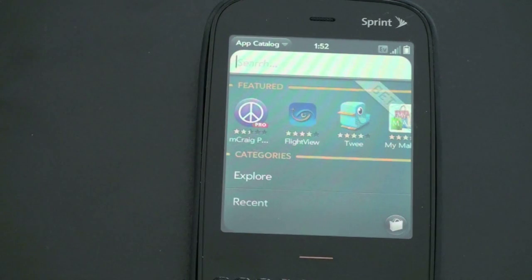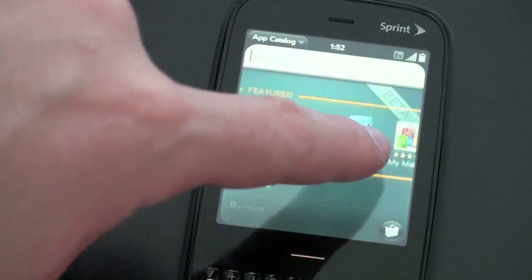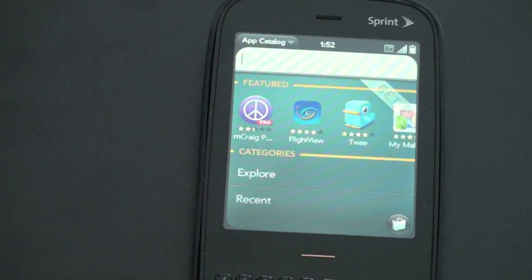Hey guys, John Rettinger from TechnoBuffalo here. When we last took a look at Palm's App Catalog, Dupree had just launched — it was still in beta and was limited to only about 20 applications. A lot's changed in the few months since Dupree launched; the Pixies have come out and the App Catalog now has many, many more applications, although it is still technically in beta, as you can see from the big beta ribbon up at the top. I wanted to show you some of the new applications that have made their way into Palm's App Catalog and what you can expect if you're looking to pick up a Pre or a Pixie.